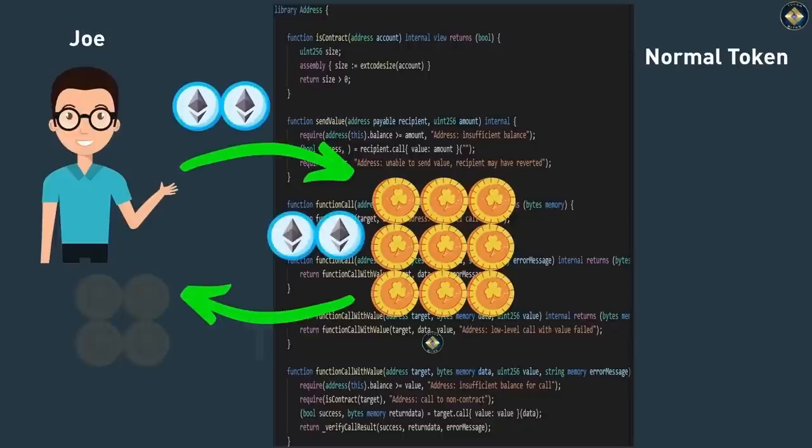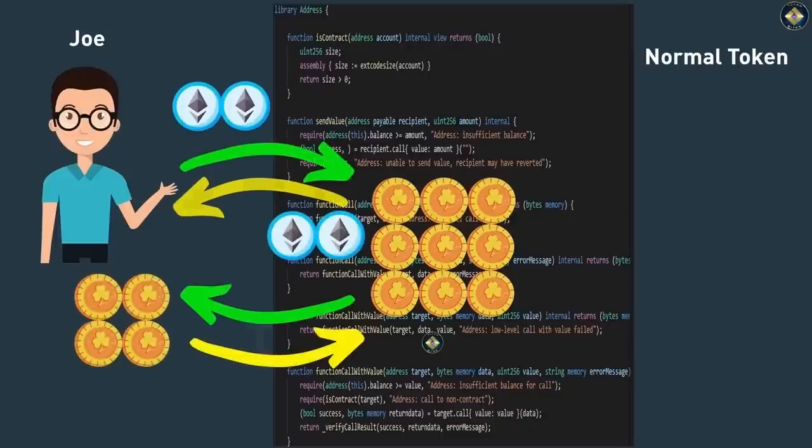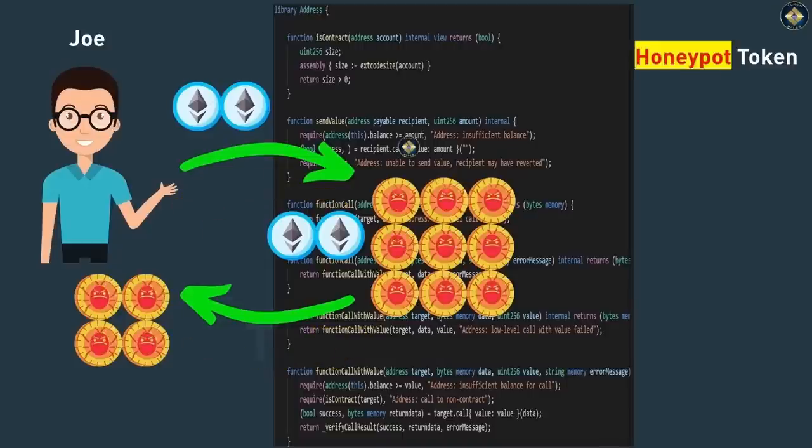Honeypots are setups where buyers can just buy tokens but cannot sell them. In a honeypot scam, the token smart contract is set up in a way that restricts anyone other than the scammer from selling. Anyone can buy but only the scammer can sell. So if you buy honeypot tokens, you cannot sell them to recover your funds or to realize a profit. Honeypots are very widespread, so you would be wise to be across these.